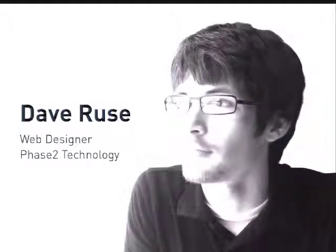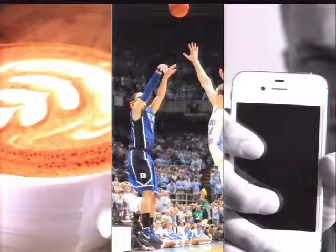My name is Dave. I'm a web designer at Phase 2 Technology, a web design and development firm located just outside of D.C. When I'm not designing, I have a few other passions as well. One is coffee — not just for the caffeine benefits, but the art of pulling a great shot of espresso, and the subtleties that come with various different roasts. We have a lot of great coffee houses around D.C. too, which I enjoy visiting with my wife.